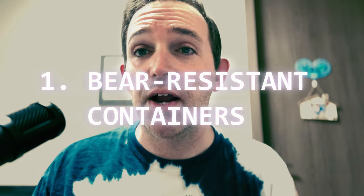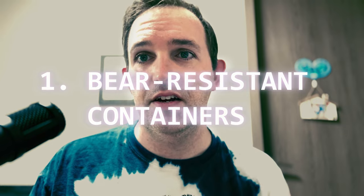Number one: bear resistant containers. Invest in bear resistant containers. These specially designed containers are tough for animals to open and are essential in areas with bear activity. What makes it so tough for animals to open is that they have a specially designed lid or closure around the opening of the container. Some campsites actually provide these containers for you to put your coolers in.